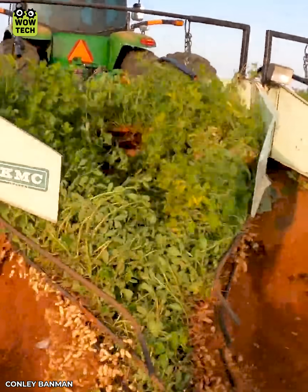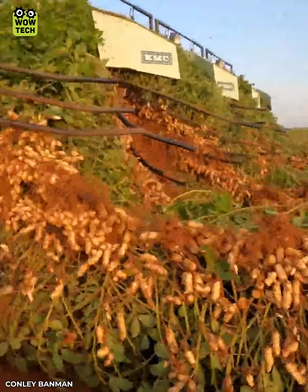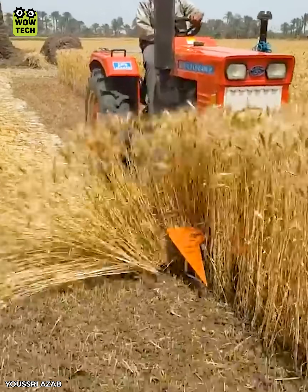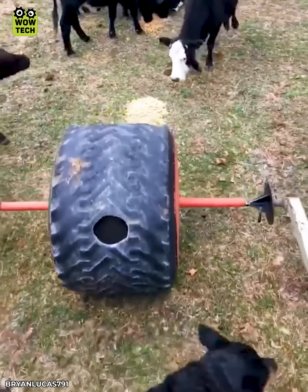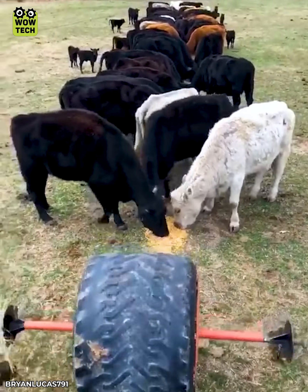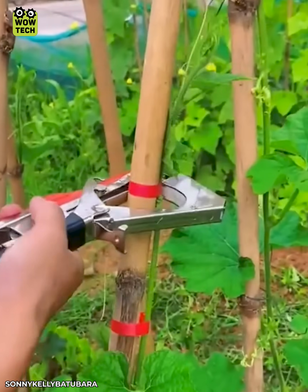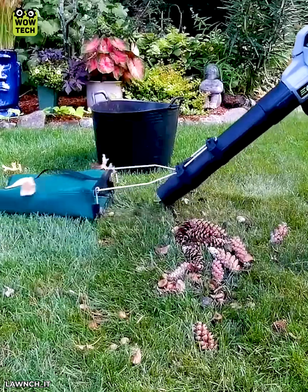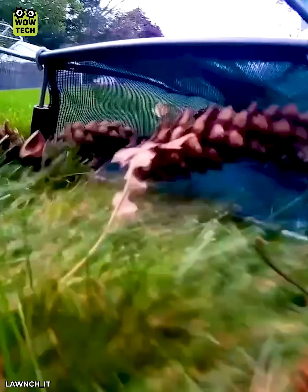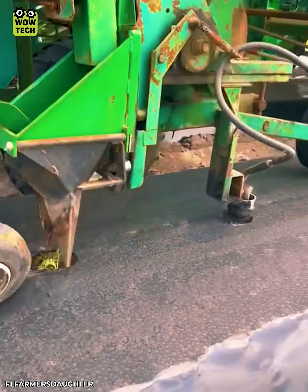The bumper crop season has arrived. Tons of peanuts are quickly harvested. Planting grape tomatoes on mulch filled with a Rinaldo planter.